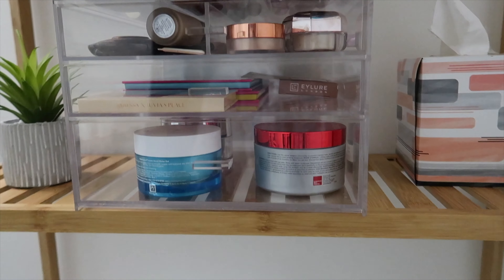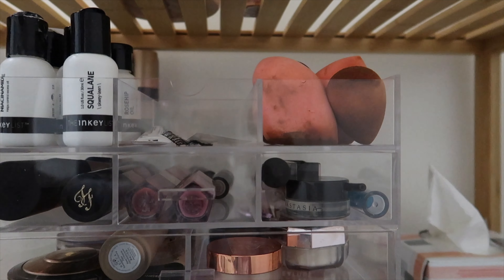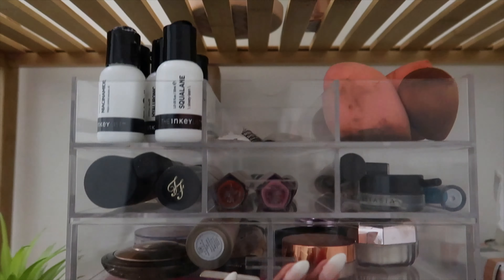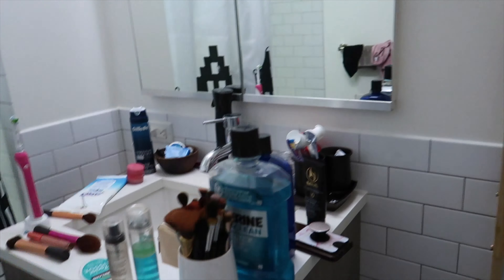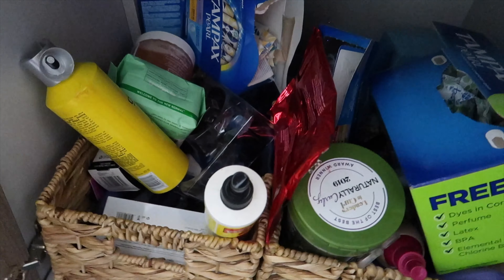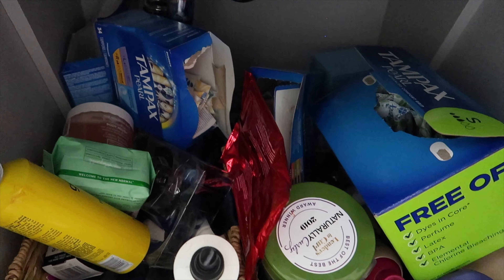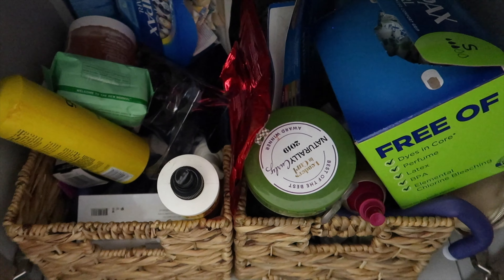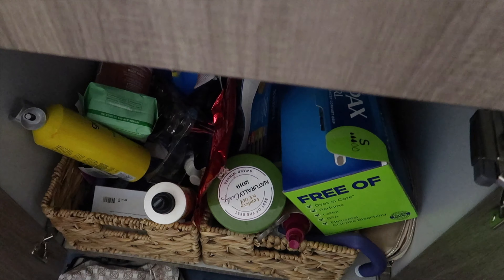I don't know what I'll put down on the lower shelf yet, but I'll figure it out. I did want to put my makeup brushes up here but there's not enough space and I wouldn't be able to reach, so I just put them in the middle. Now, this is embarrassing to show you guys — but authenticity, right? This is what it looks like under my sink. I have so much junk and things I could really throw away.